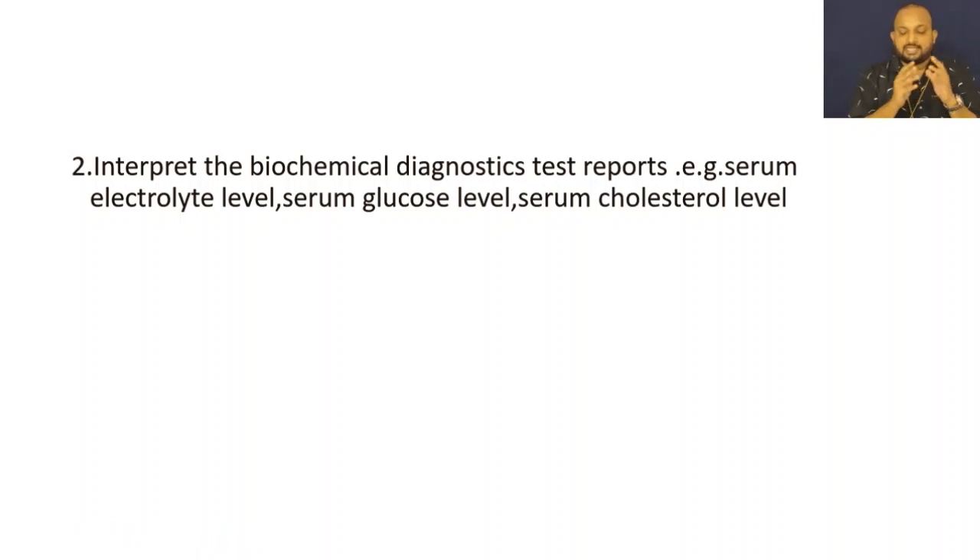The second importance is to interpret biochemical diagnostic test reports. If you want to analyze or diagnose the test reports and interpret the values, you should know the normal value of that particular concept.